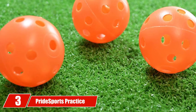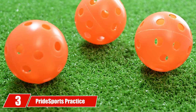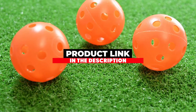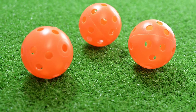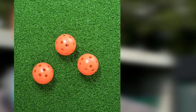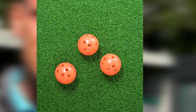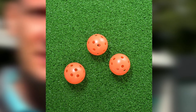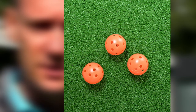Moving on to number three: Pride Sports practice balls. If you just don't want to spend much money on a practice ball, Pride Sports practice balls may be the best option for you. These training golf balls are made of soft dimpled foam and are ideal for both indoor and outdoor practice.